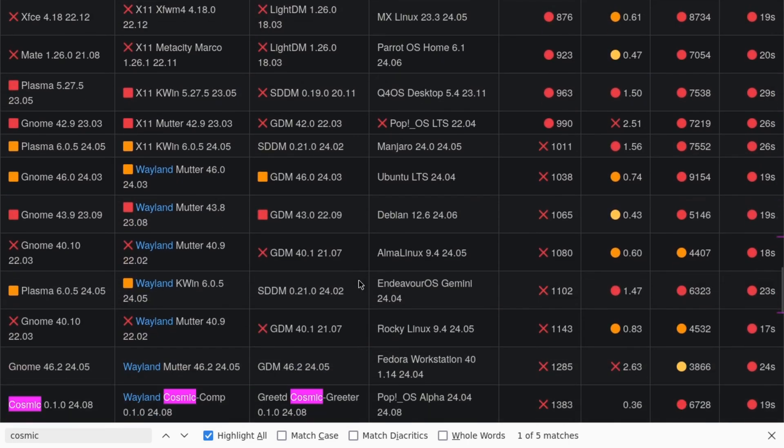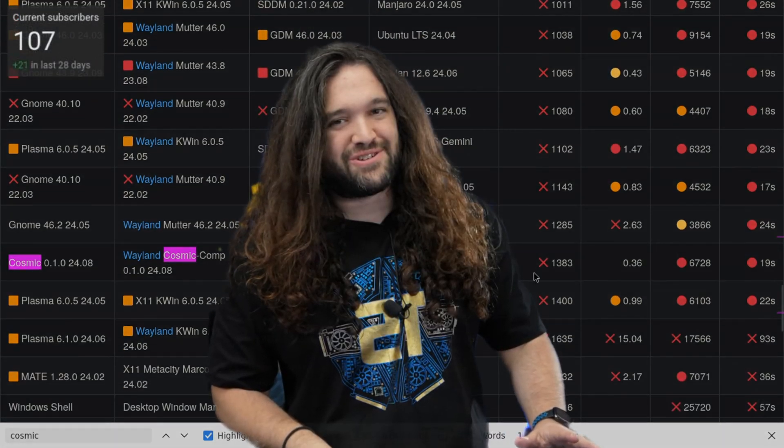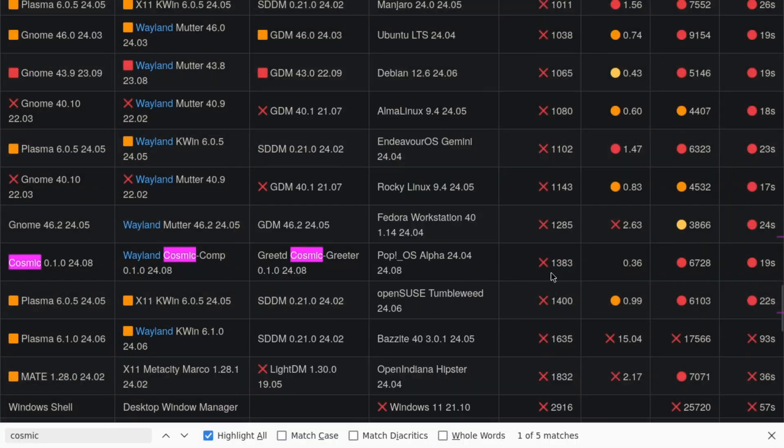With Pop!_OS on the alpha release that came out, this is where we're at. Unfortunately, something about either the Ubuntu 24.04 release, or they're still navigating around how Rust linking can be optimized, it's running 1.3 gigs of RAM.